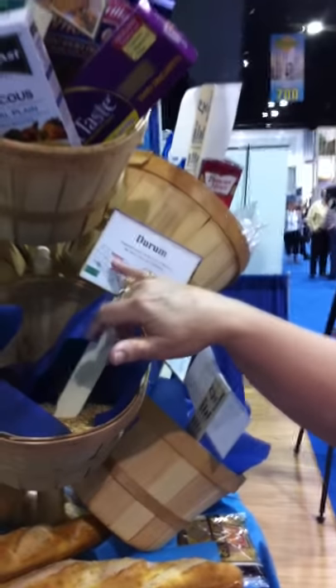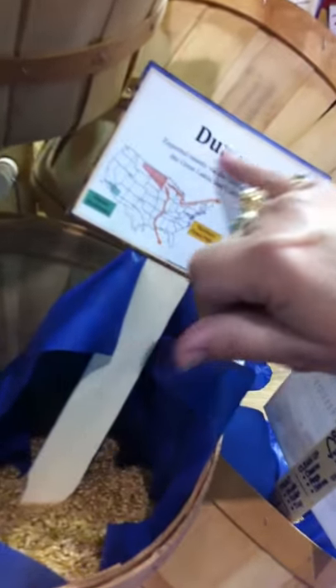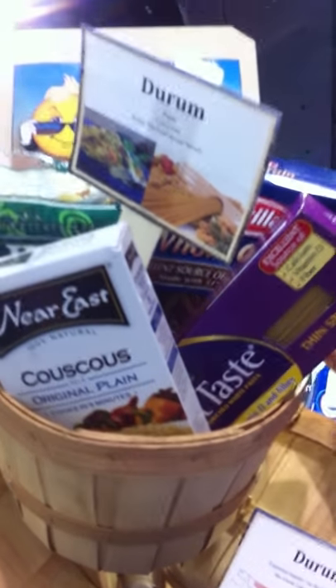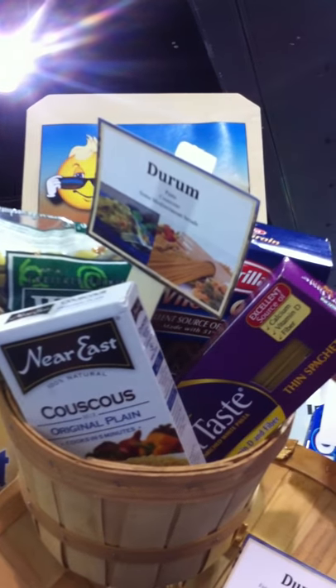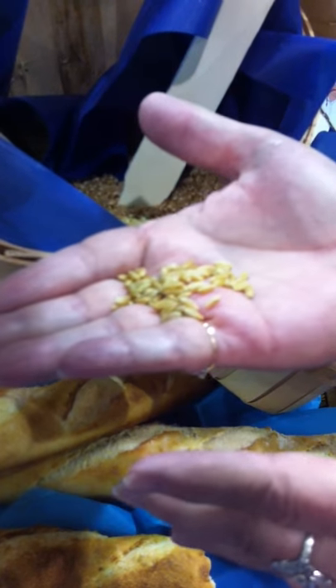These are the durum samples that we have on display at the Commodity Classic here. Durum is grown in basically the north edge of the United States and into Canada. Durum goes into making couscous, pastas, and all the different kinds of pasta products. Durum has a really hard outer shell, but you can see by the amber color there why pasta gets the color that it does — it's a rich gold color.